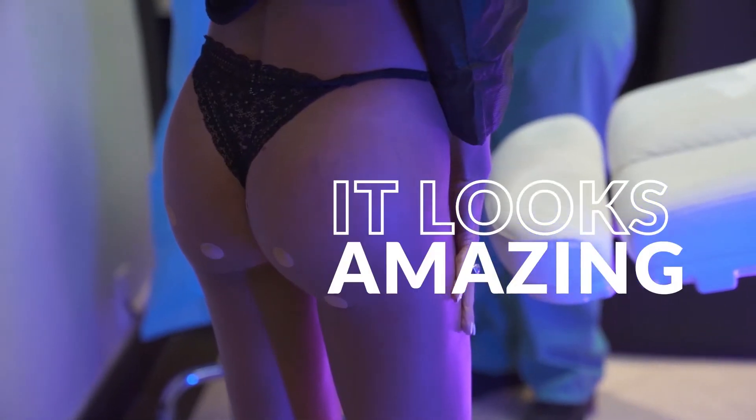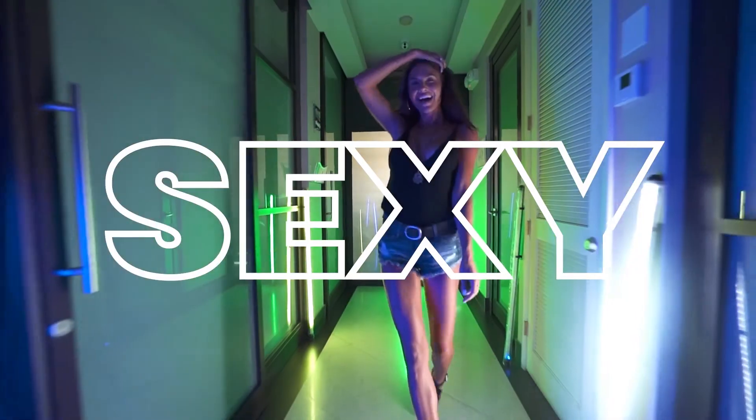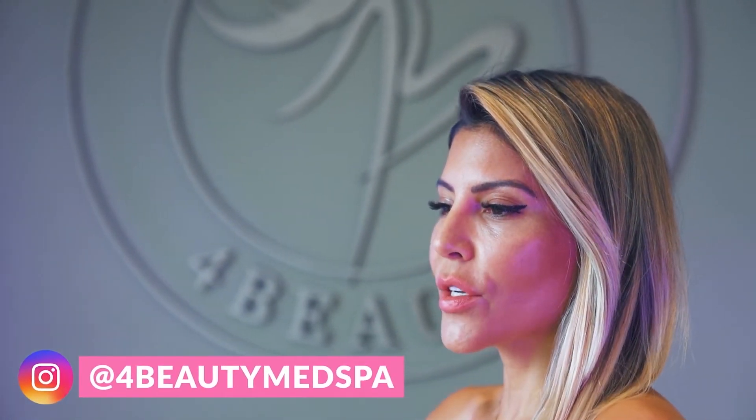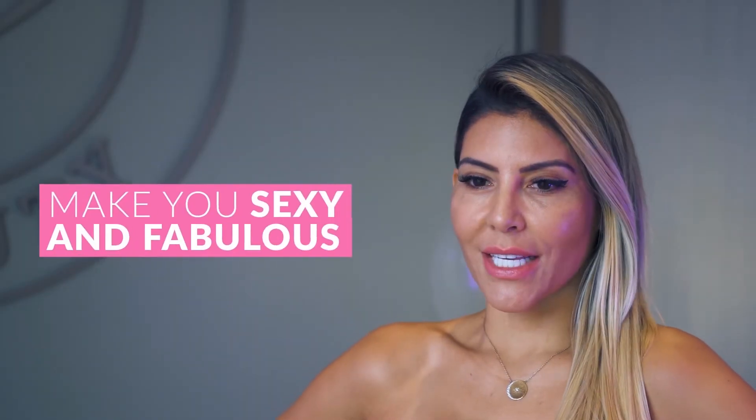It looks amazing, it looks sexy, and you're going to love it. So come to Pour Beauty Med Spa — we'd love to have you. You can DM us on Instagram, and we would love to have you and make you sexy and fabulous.